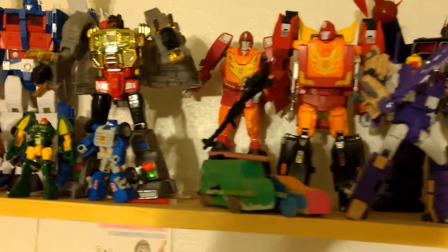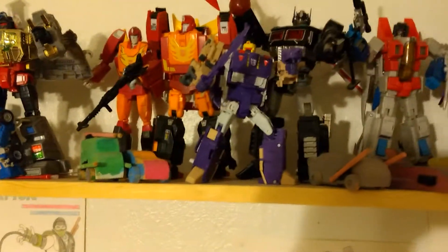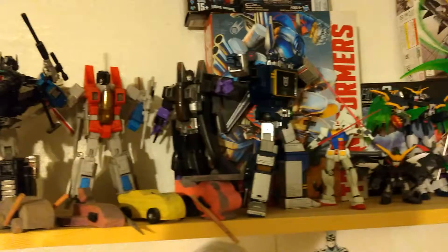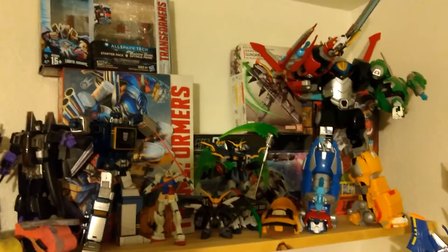The little wooden ones are ones my kids made for me. It was a combiner that you could stick together with Velcro, but not anymore, so they just hang out there now. And I have some Gundams, and Voltron — because why not? Voltron's awesome.